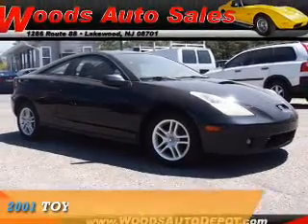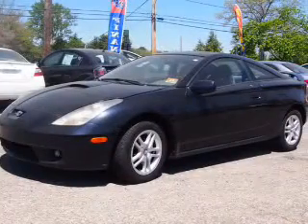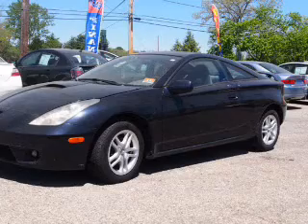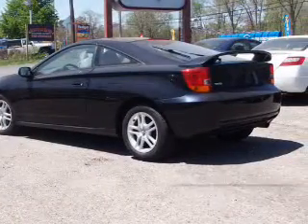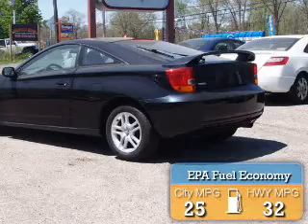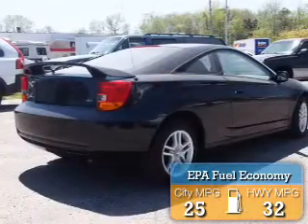2001 Toyota Celica. It's powered by front wheel drive, a 1.8 liter four-cylinder engine, and an automatic transmission. Great fuel efficiency saves you money by requiring fewer trips to the gas station.